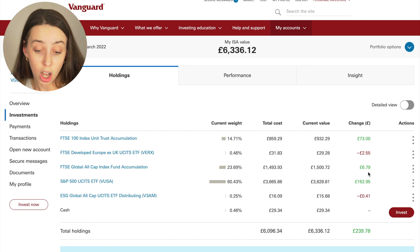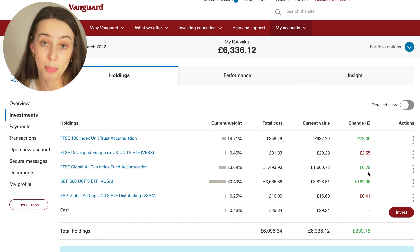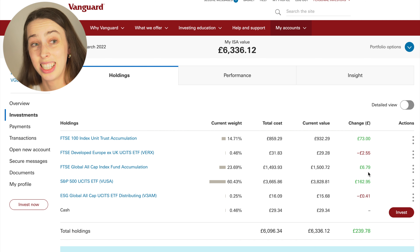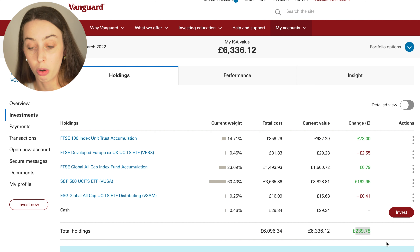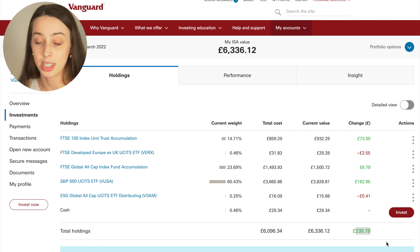So I'm up £73 on my FTSE 100, down £2.55 on FTSE Developed Europe ex-UK, up £6.79 on the FTSE Global All Cap — that's a global tracker and things aren't too great right now, though they're on the up from last month. On the S&P 500 I'm up the most, by £162.95, and lastly I'm down by a grand total of 41 pence on the ESG Global All Cap. That puts me in a total positive position of £239.78 for this portfolio. This is a long-term portfolio — if it goes down today, up tomorrow, or down for two years, it doesn't really matter. I know it's going to go up in the long run.